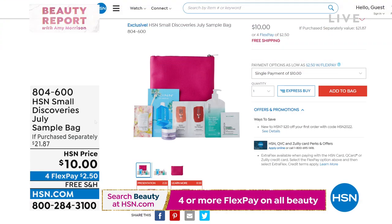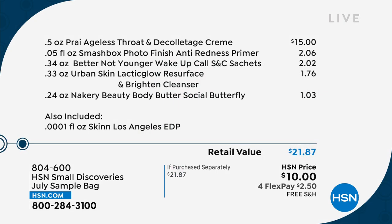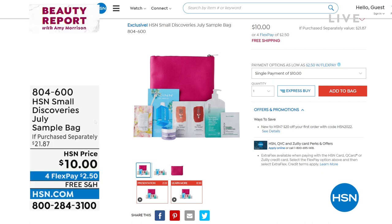All right — we've got more coming up. Make sure you stop by hsn.com where we have so many more beauty products. We do have a discovery bag — it's $10, on Flex for $2.50 a month. Inside, you get to try amazing brands: Better Not Younger hair, Skin, and Pry. You're also going to receive a $10 coupon you could use towards a full-size beauty product like Pry, Smashbox, Better Not Younger, Urban Skin, or Nakery. Stop by hsn.com and take advantage of our $10 beauty bag.